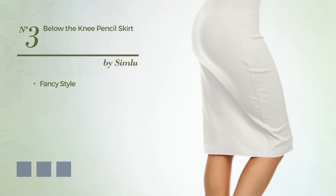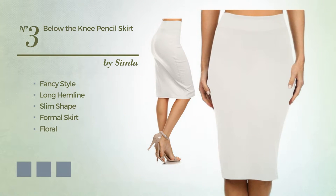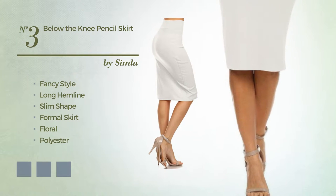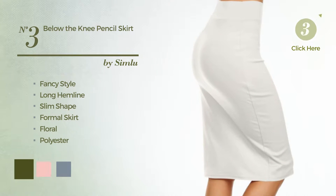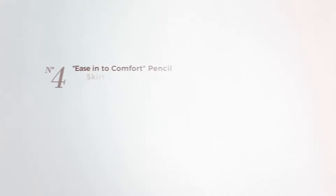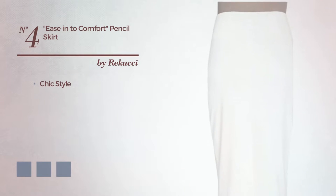Number three: a hybrid of fancy and flattering in this long hemline slim formal skirt, featuring a floral print made of form-fitting polyester. Available in 77 color variations like army green, baby pink, and black ink.